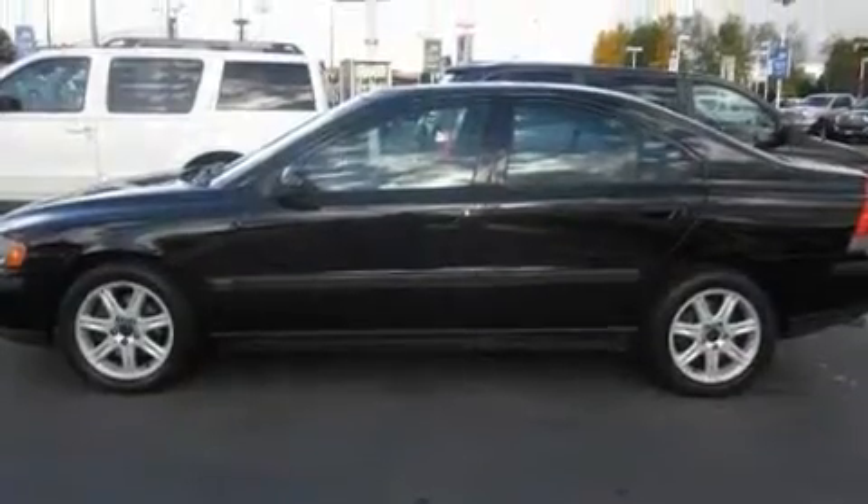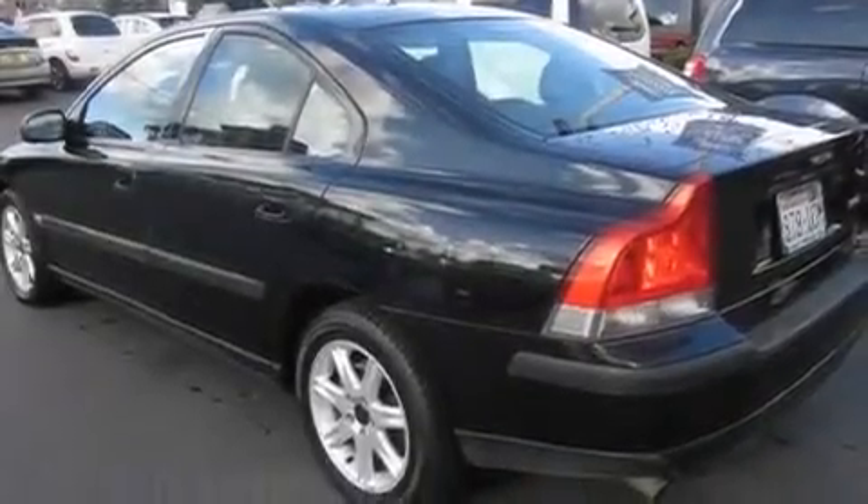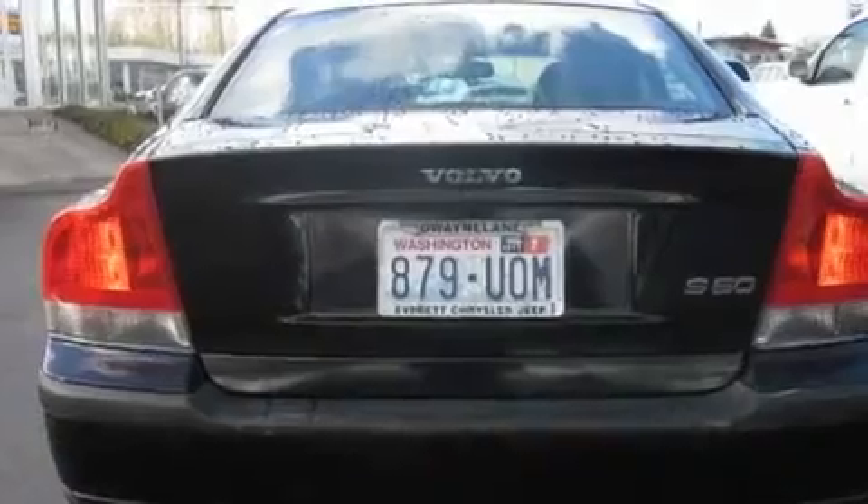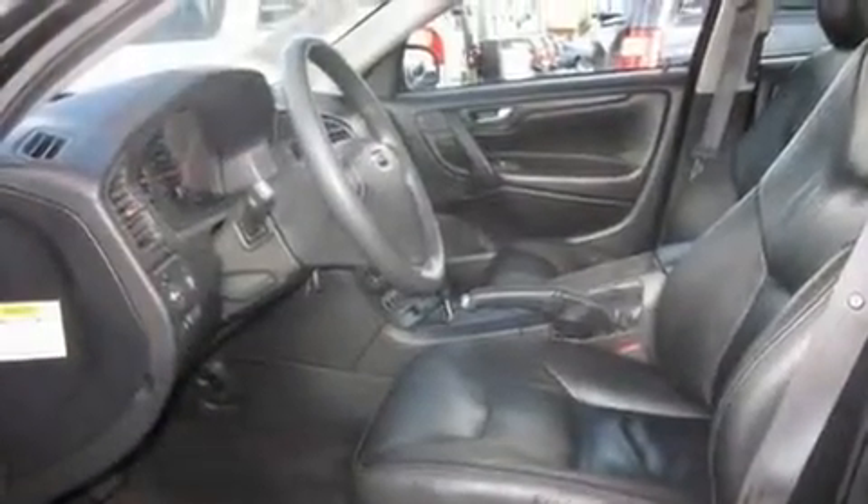Its top features include a sunroof, heated seats, steering wheel controls, a CD player, alloy wheels, a security system, fog lamps, a traction control system, air conditioning with automatic climate control, and cruise control.